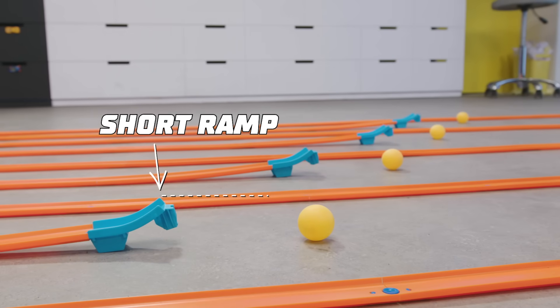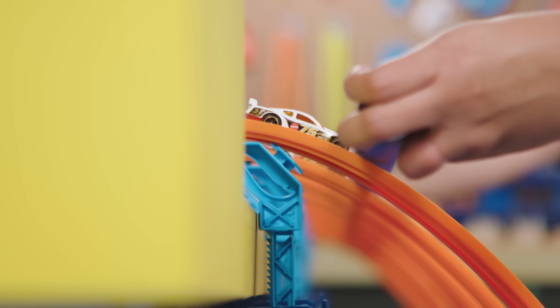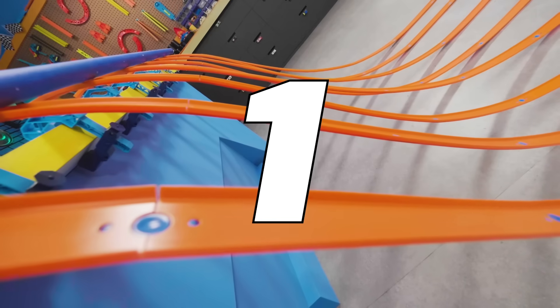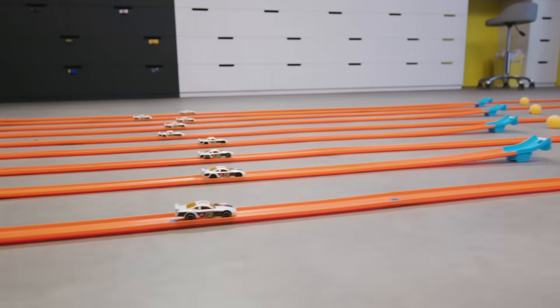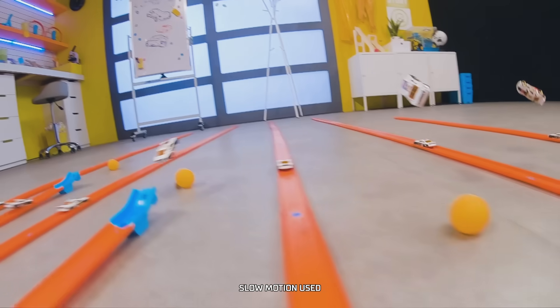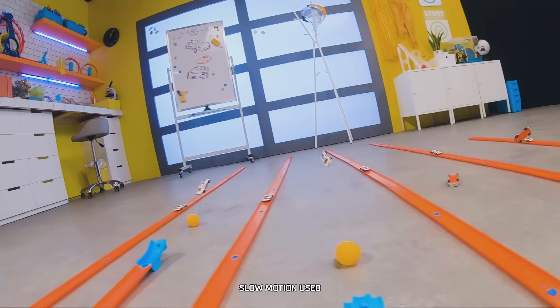You think our cars will jump over these ping pong balls? Only one way to find out. Three, two, one, go! Oh! Boom! Success.